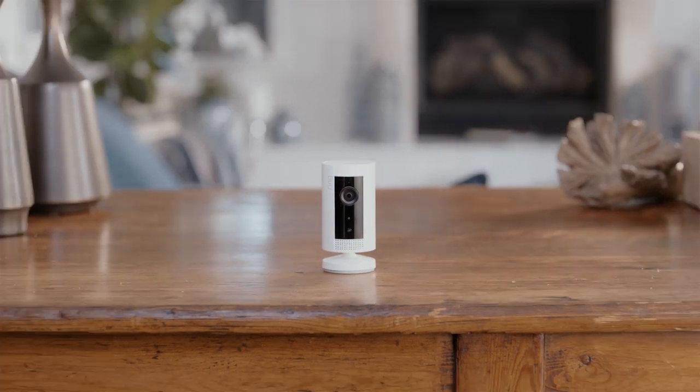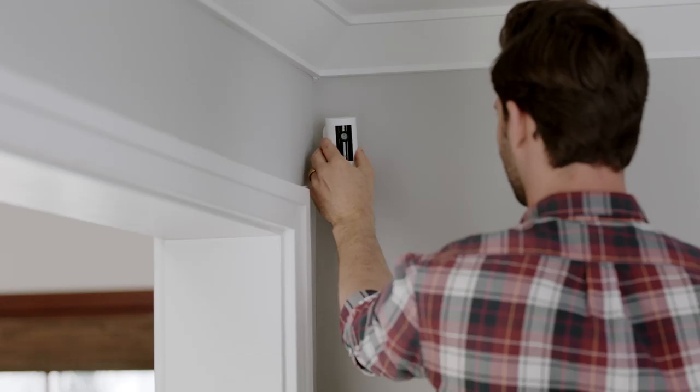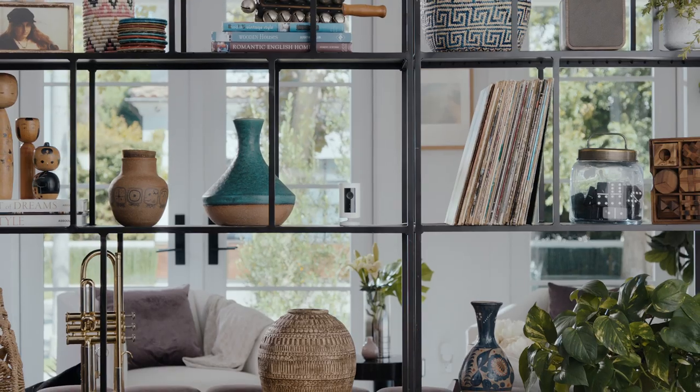IndoorCam is small. Like, really small. So you can put it here, here, or here.